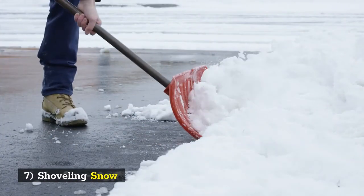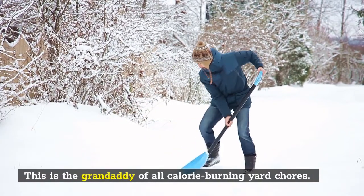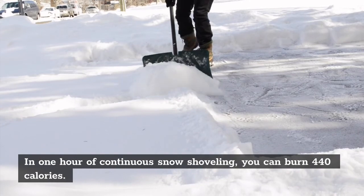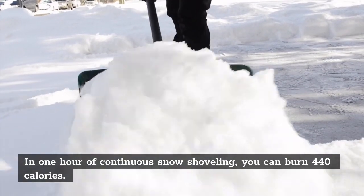7. Shoveling Snow. This is the granddaddy of all calorie burning yard chores. In 1 hour of continuous snow shoveling, you can burn 440 calories.